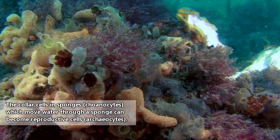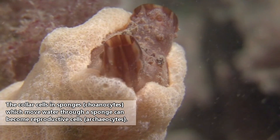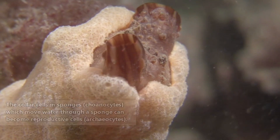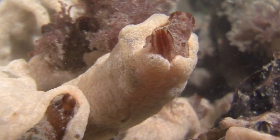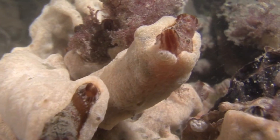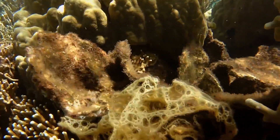Sponges have cells that can change their role even after those cells have been previously performing another role. This would sort of be like if a human's liver cells suddenly changed into brain cells. Obviously, and thankfully, this can't happen in humans, but it's a no-brainer for sponges. Do you get it? Because they don't have... oh, never mind.